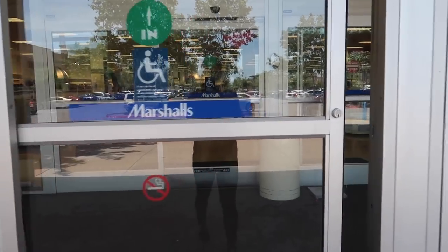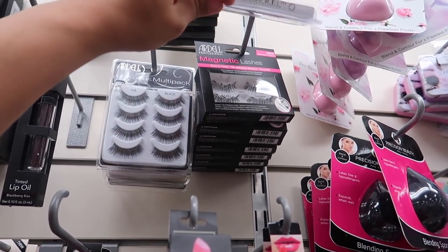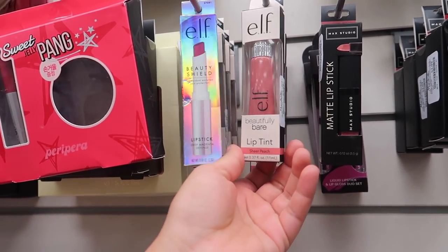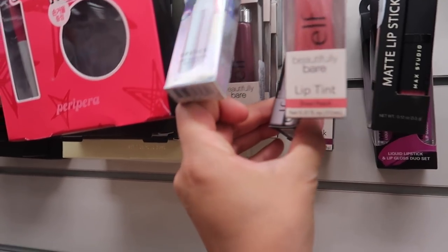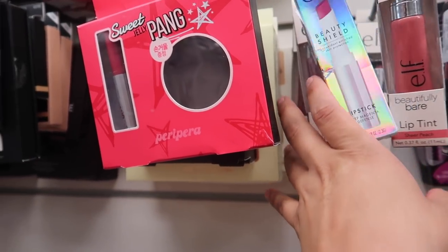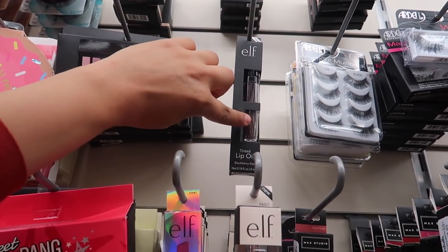Alright guys, let's see what we can find at Marshall's! They have a whole bunch of Ardell lashes — the wispies are $3.89, the regular ones are $7.89, and the magnetic lashes are $9.99. They have a bunch of ELF: the beautifully bare lip tint in sheer peach for $2.89, a lipstick for $2.89, the new collection in deep magenta for $2.89, more lip tints, and an ELF face palette for $3.89.